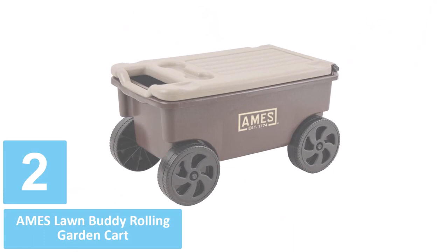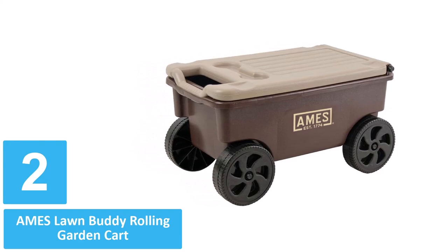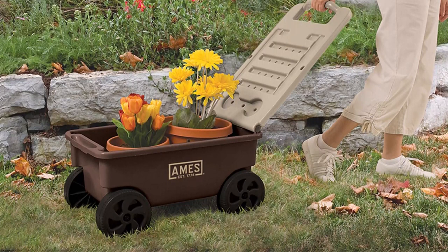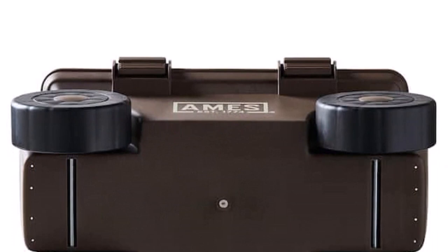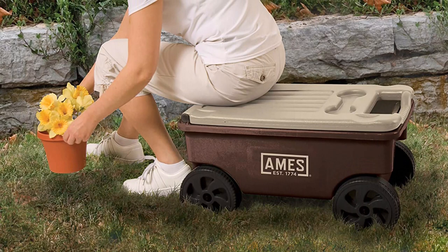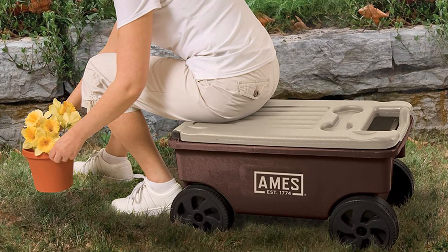Number 2: Ames Lawn Buddy Rolling Garden Cart. For light-duty gardening tasks, the Ames Lawn Buddy Rolling Garden Cart is a solid choice. It offers 2 cubic feet of storage, which is ample room for plants, a few bags of soil, and other gardening tools. Thanks to a fold-down handle, this cart easily transforms into a seat, so you can garden without having to bend or crouch down. The removable tray comes in handy for storing tools, and it has two designated slots that can be used as beverage holders. Four solid wheels and steel axles provide a smooth, sturdy ride. This rolling garden cart comes fully assembled, which is a major bonus.